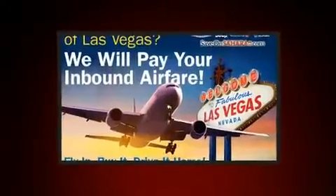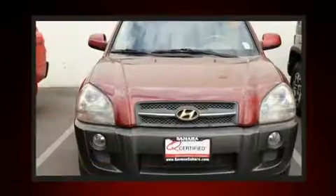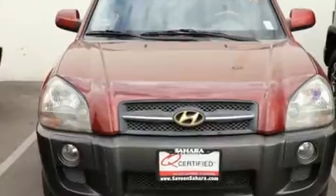Brake assist technology provides extra pressure when applying the brakes. It also arrives with a Carfax history report, providing you peace of mind with detailed information.